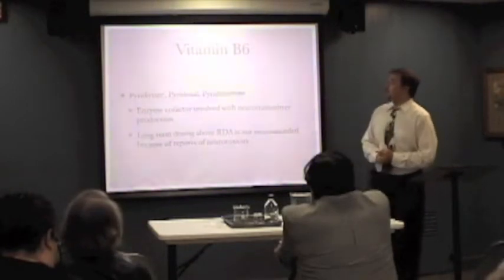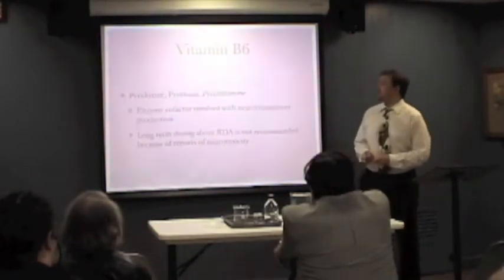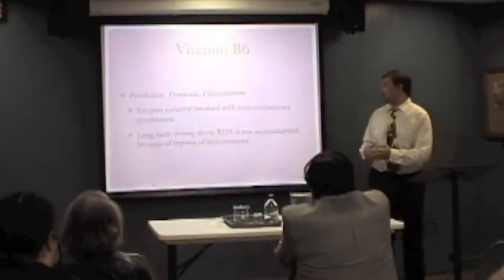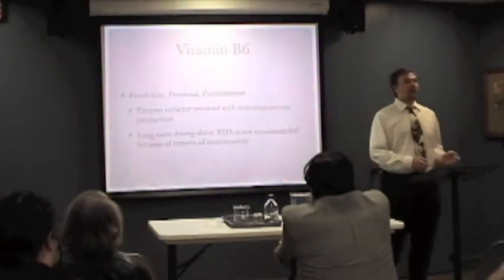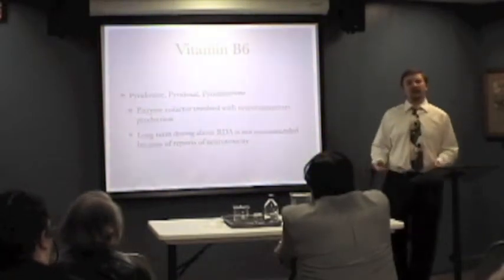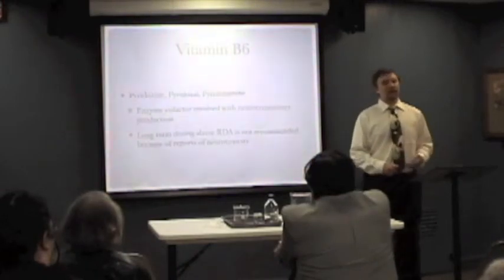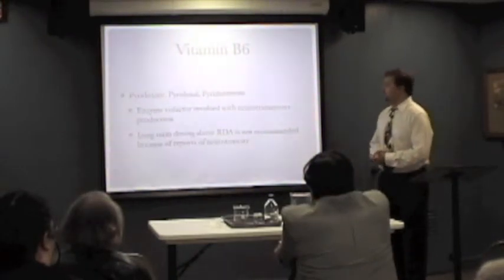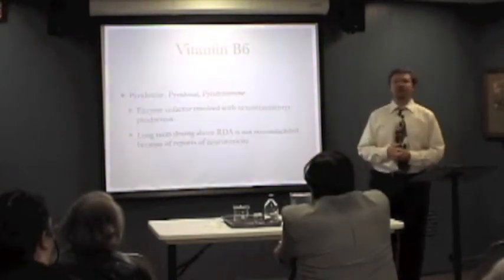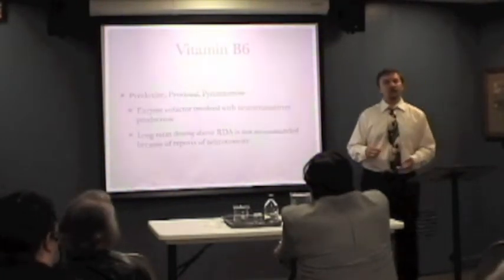Vitamin B6, pyridoxine, is the most commonly encountered form. There's some thought that taking very high doses of vitamin B6 could potentially lead to toxicity. The research isn't super supportive of that, but there's enough to mention it. It's involved with neurotransmitter production, which are the signaling molecules between your nerve cells.